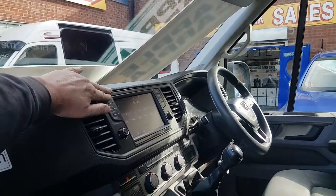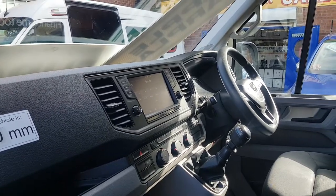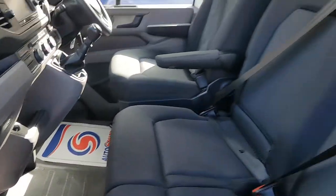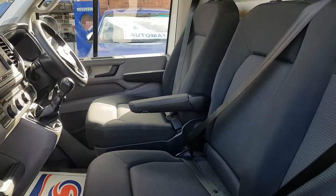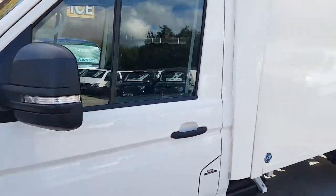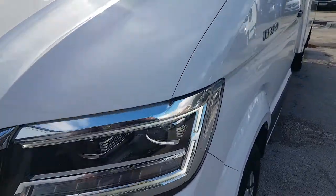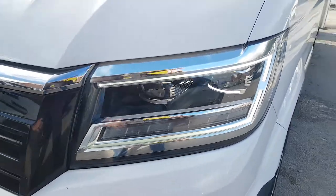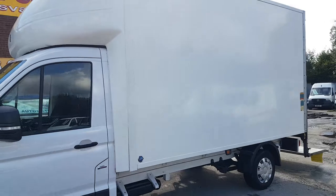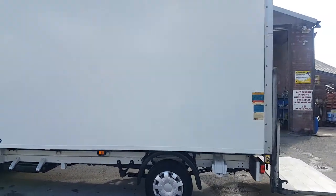You've got a big screen tablet here — you can connect all your Apple phones to these for Google Maps. There's an eco stop-start system, over-mats fitted, lumber support on the driver's seat, and they've all got high definition LED lights on the front as well — might be hard to see on camera, but they are LED high definition lights.